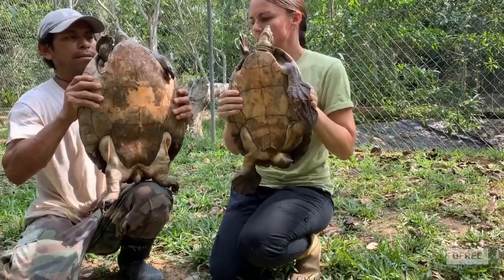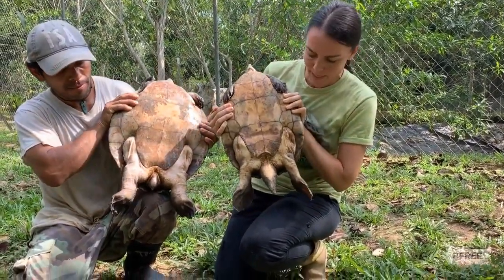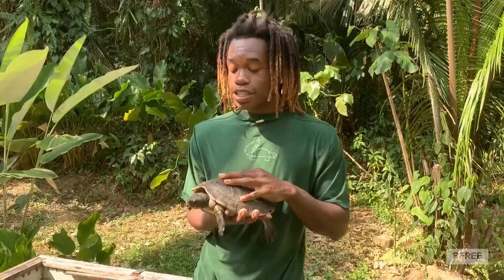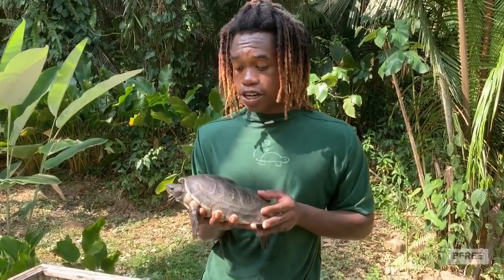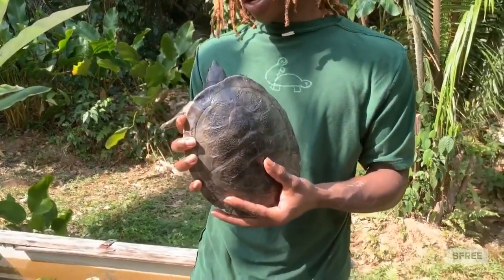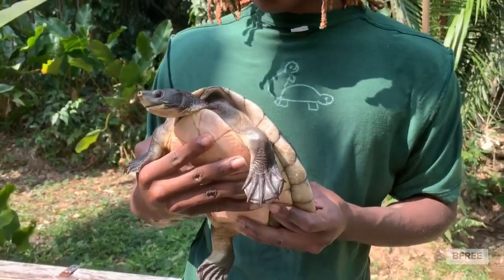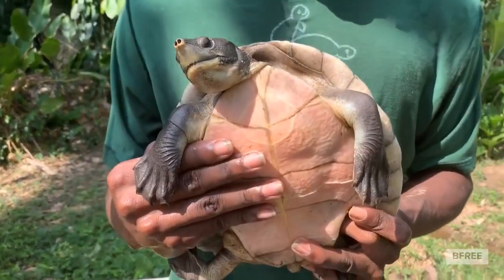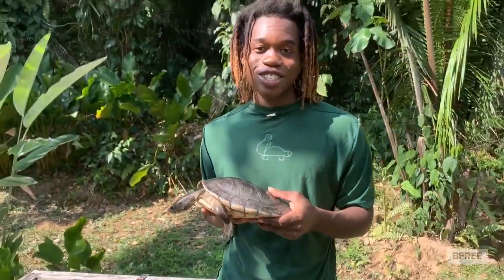Some other obvious differences are the size. The female is much larger than the male, but the male has a much larger tail. This is a Heketi juvenile which was bred here at the Heketi Conservation and Research Center. It's about three years of age, and this is one of 20 turtles this same size which is currently in quarantine to verify that they're happy, healthy, and ready to be released into the wild.